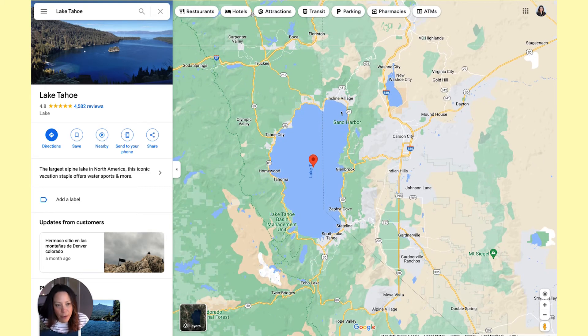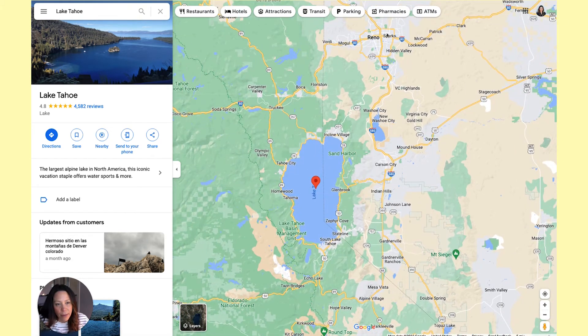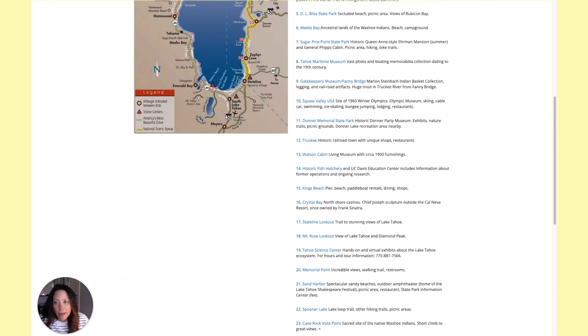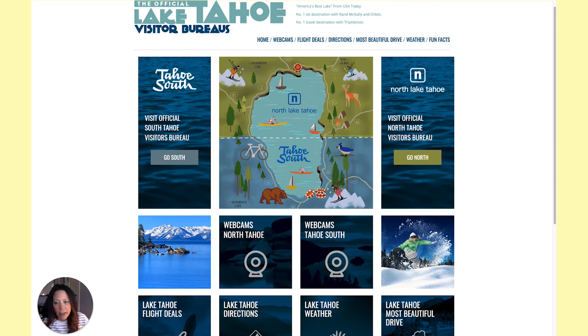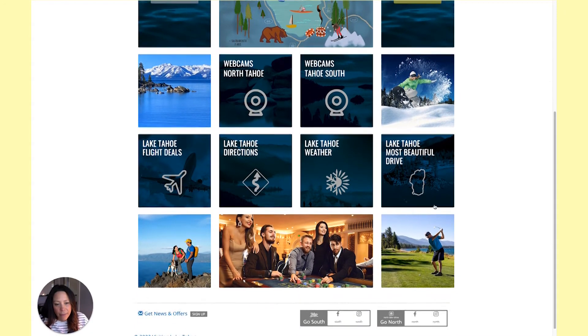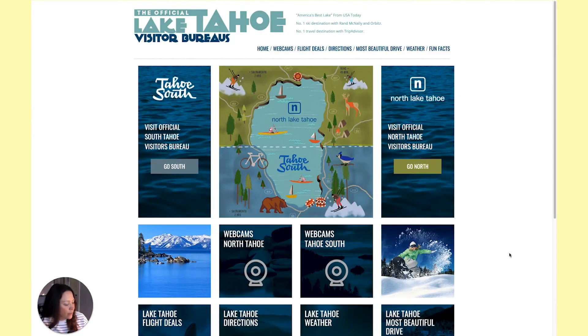That is an overview of Lake Tahoe. Definitely reach out to us if you have more questions, and I highly recommend going to VisitingLakeTahoe.com to see exactly the differences between North and South, check the current webcam, see what the weather's like, and explore all the great links there to teach you about the lake. It'll give you a lot of information beyond what we can cover in our videos.